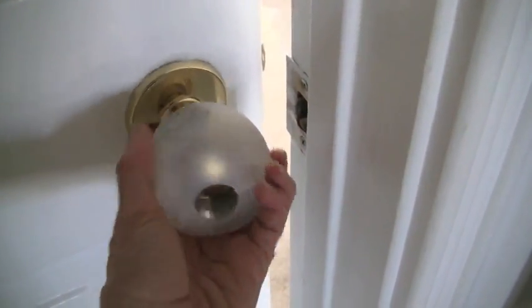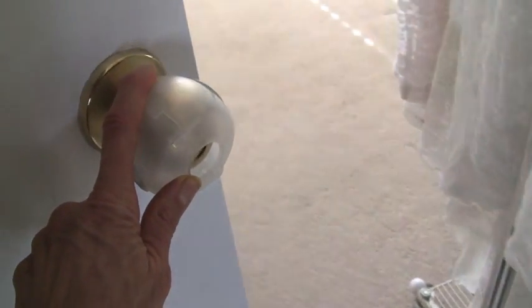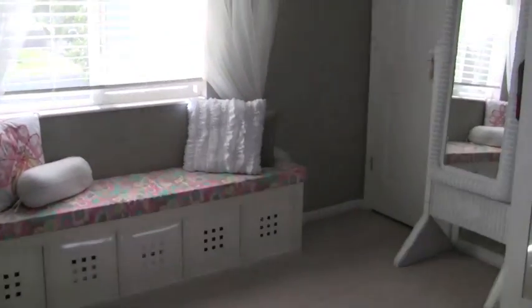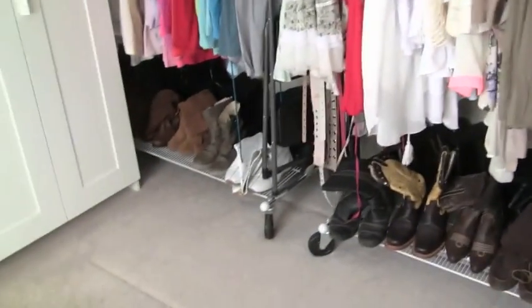This has actually been on here for quite a while — this is to keep little boys out of this room! I'm going to show you a quick overview so you can see part of it, and then I'm going to show you some details to help you get some good ideas for your own closet.